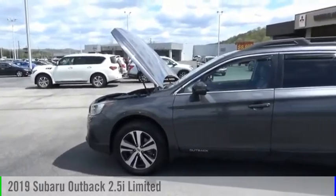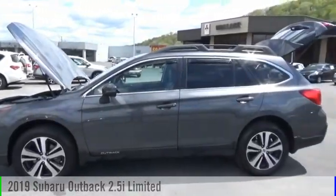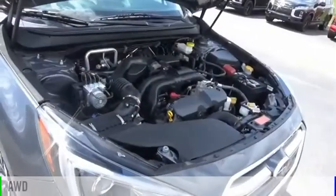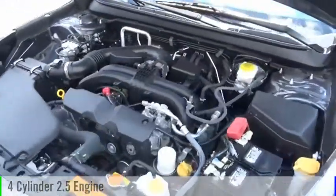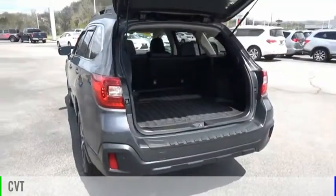We are pleased to show you the 2019 Outback. This vehicle is powered by an all-wheel drive, four-cylinder, 2.5-liter engine, and comes with a continuously variable transmission.